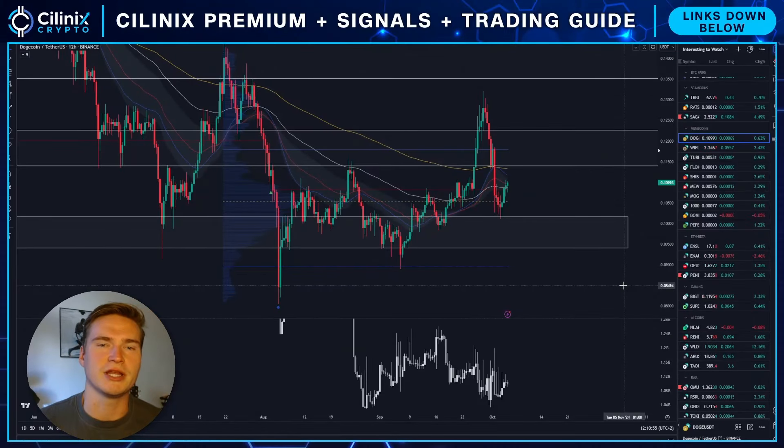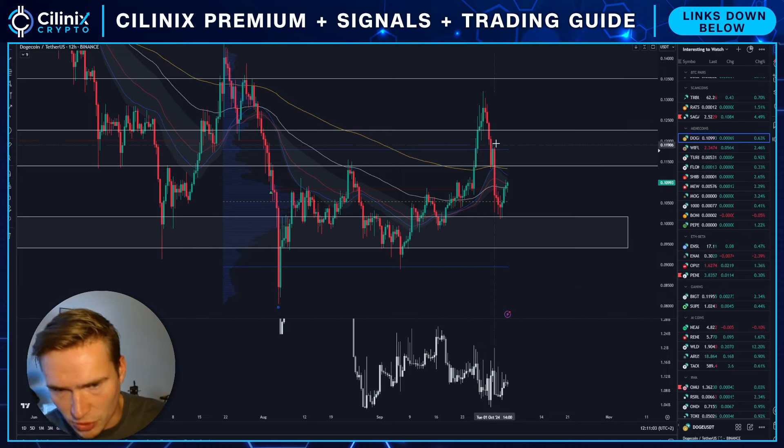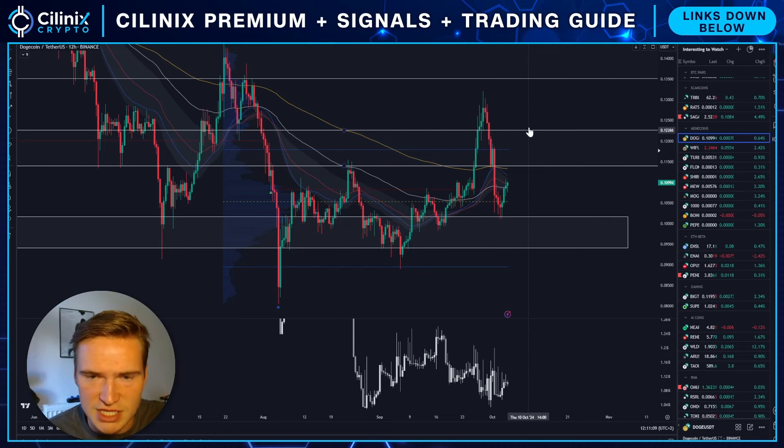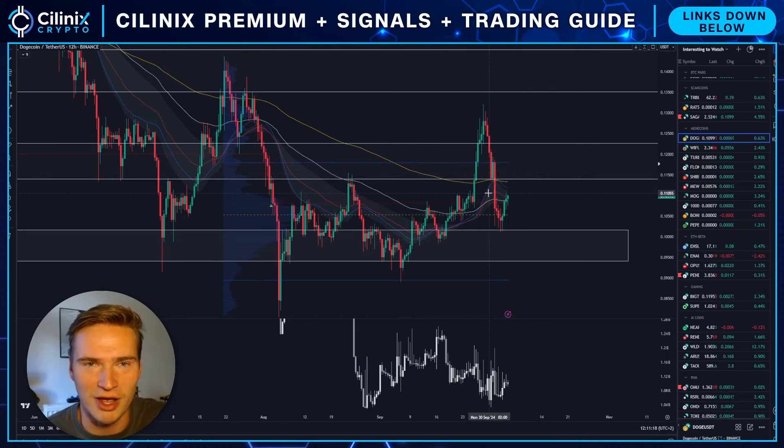Good morning everybody, welcome back to Selenix Crypto, hope you're all doing great and having a great start to this weekend. Welcome to this new video on Dogecoin — wanted to do an update. The last time I covered it, I think we just bounced on top of this level here on Tuesday, on top of 11.5 cents, which was back then the main level we were talking about — it seemed like a good buy area at that point.